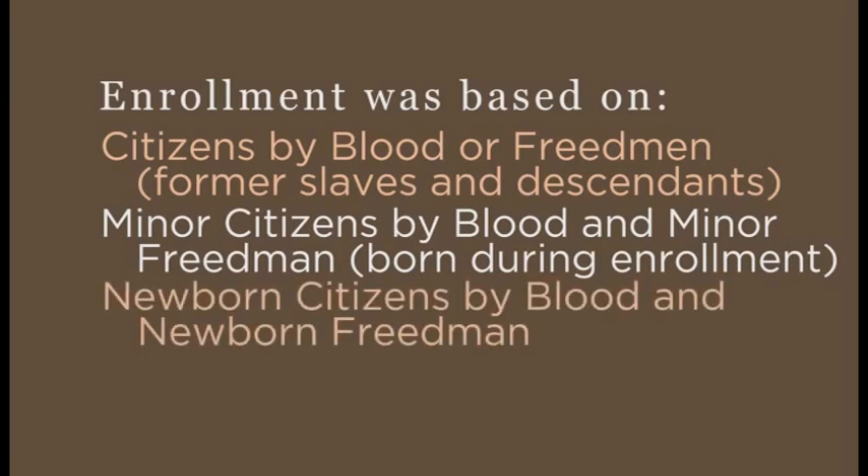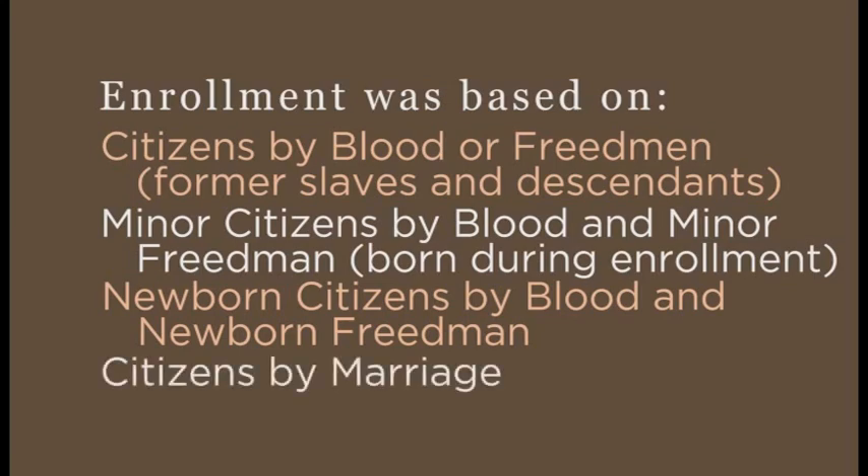Newborn citizens by blood and newborn freedmen were covered under the Act of 1905, where the parents determined whether they would be enrolled, as well as citizens by marriage. All other ages were calculated as of 1 September 1902.